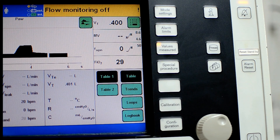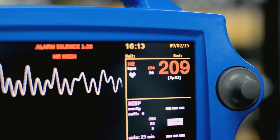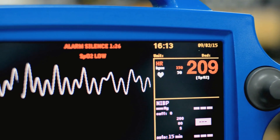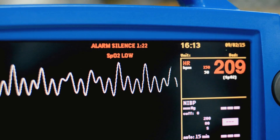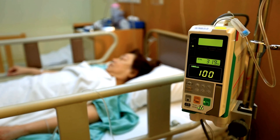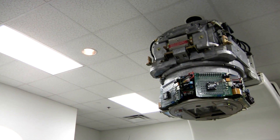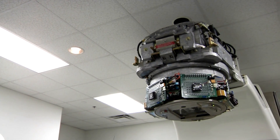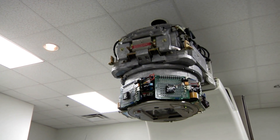HTM professionals manage medical devices through their entire life cycle. These professionals make sure that when you get your vital signs measured, the measured values are accurate, the alarms work properly, and the device is safe to use — from the sensors in your infusion pump, to the motors in your hospital bed, the gas lines in your ventilator, and the circuit boards in your x-ray machine. HTM professionals track, measure, and certify equipment that keeps you safe and healthy.